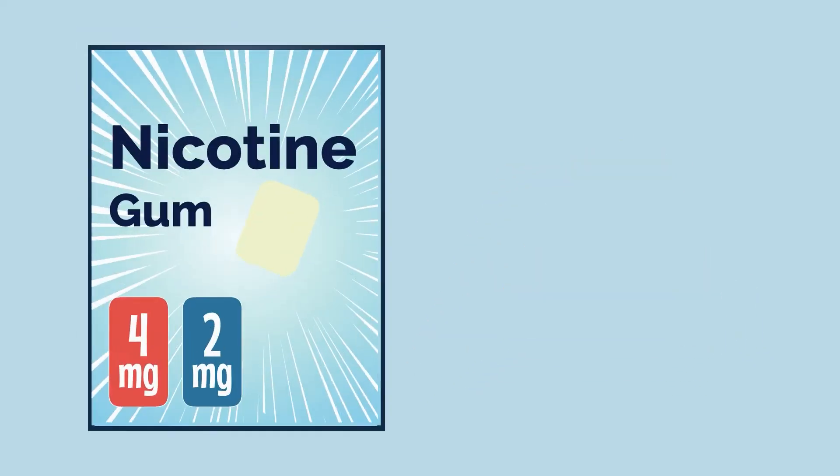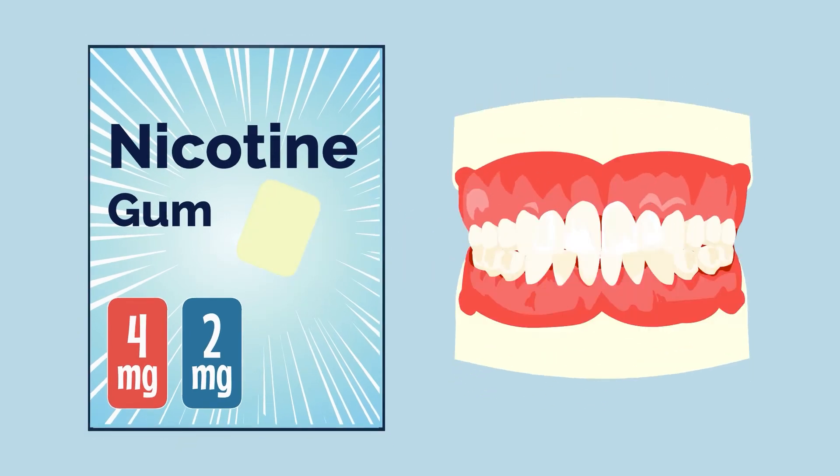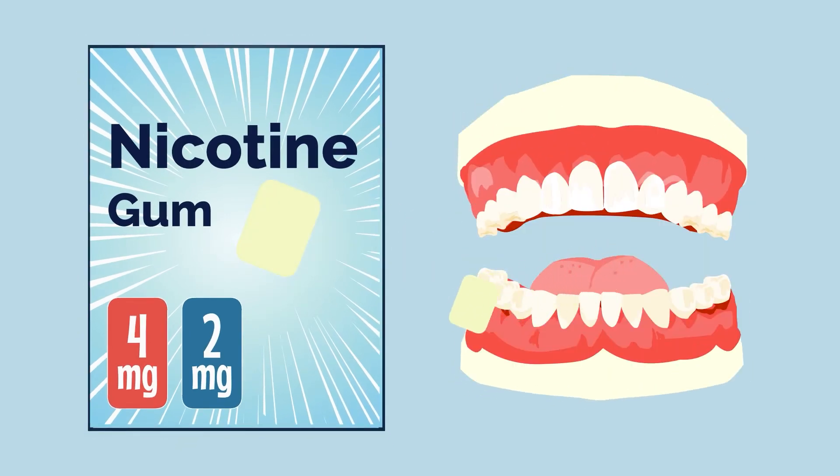With nicotine gum, just chew it until it tingles and then place it between your cheek and gum, so it can give you a steady stream of nicotine through the lining of your mouth.